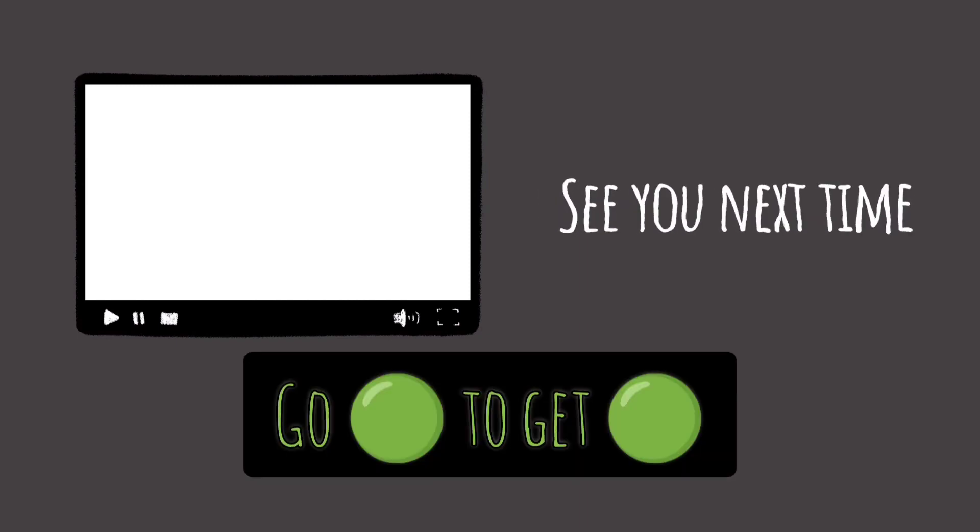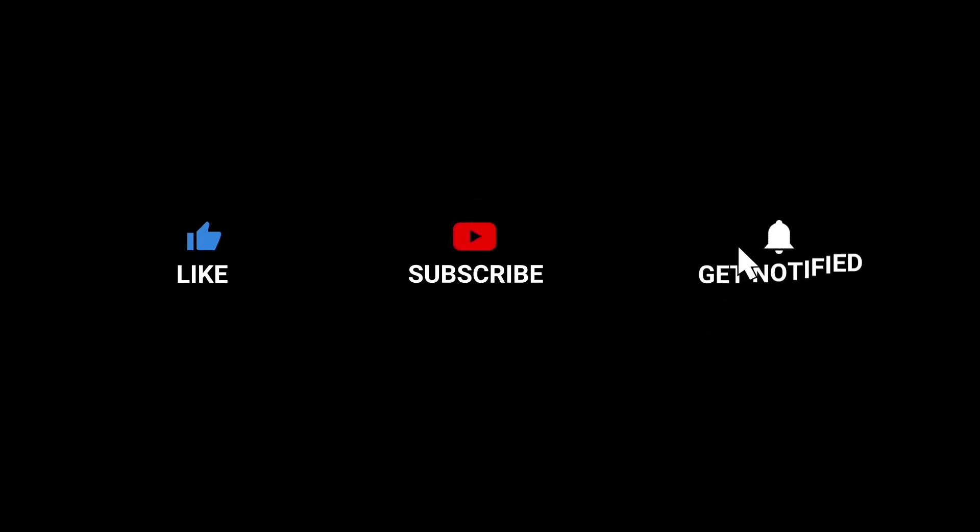To ensure the channel goes on, don't forget to like, subscribe, and get notified. Thank you.